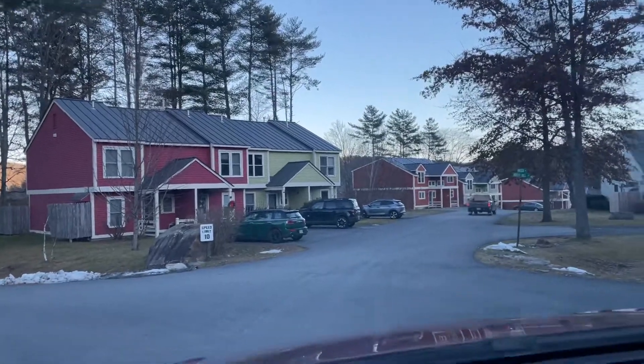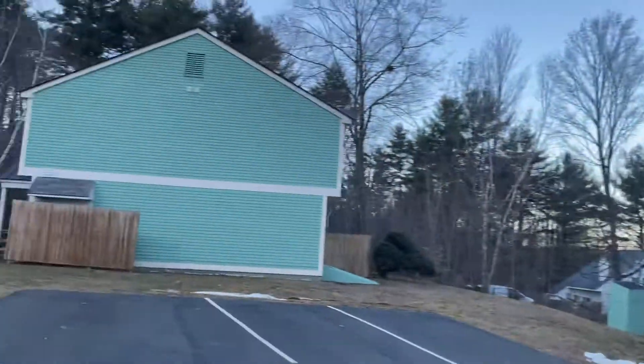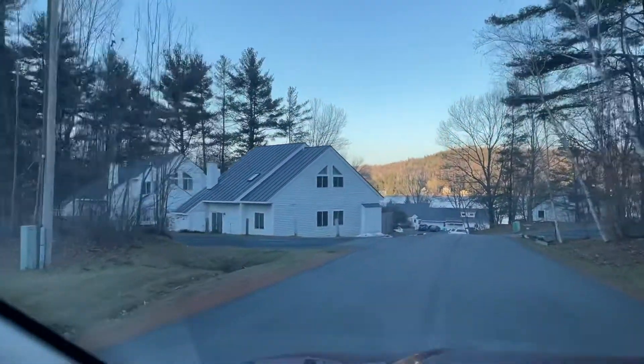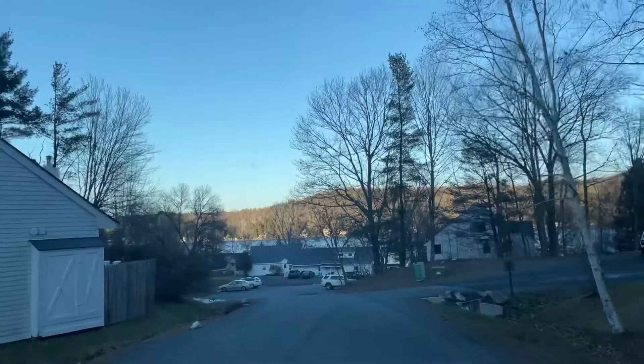Just a little video of the development and the neighborhood and all the colors that they've started painting everything. I really love the colors that they've done. And then you go down this hill and this takes you out, but you can see Meskimo Lake beyond. I put my seatbelt on so we don't have to listen to that beep.